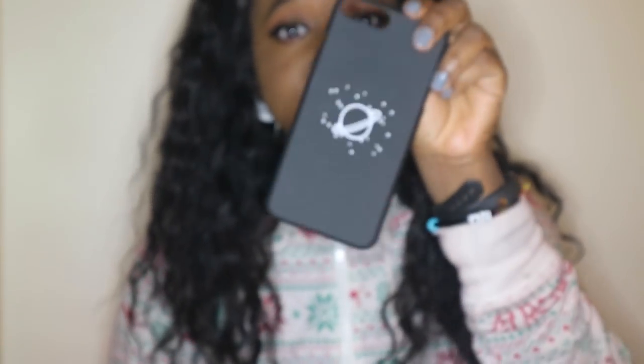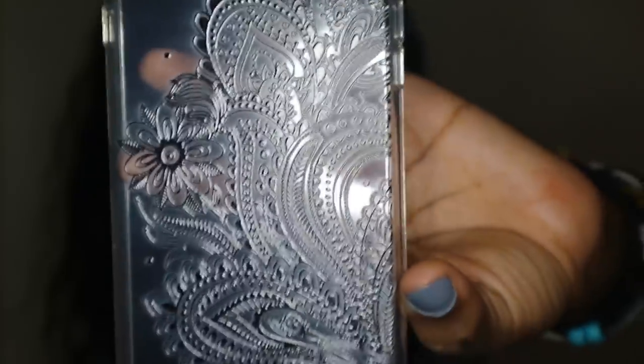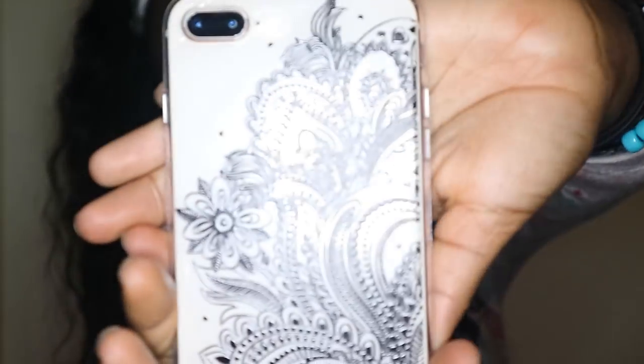The next case I'm going to show you is this patterned one — it's just got a black henna pattern type print on it. I just thought this was adorable because it's a transparent case and it really accentuates the color of the phone while still being super pretty at the same time.